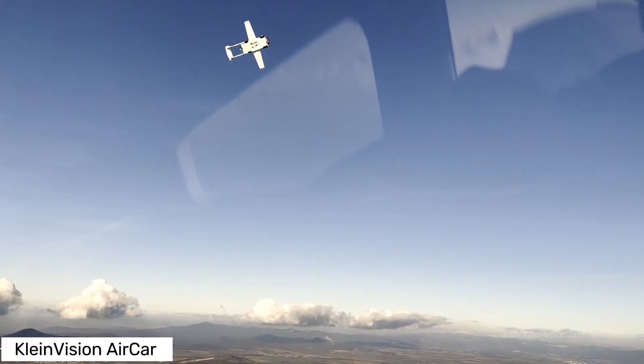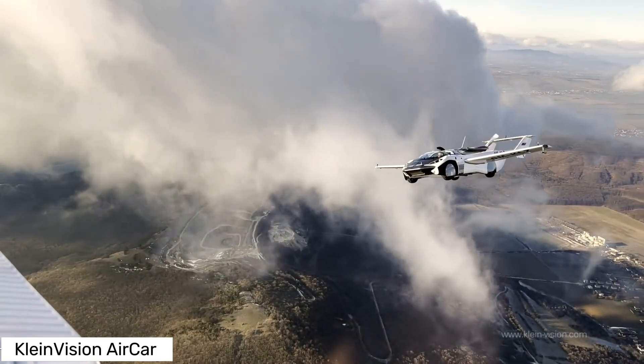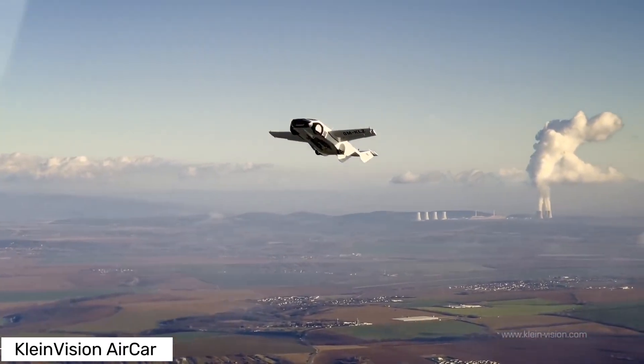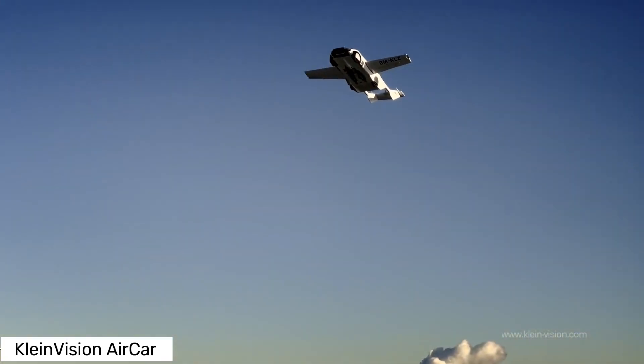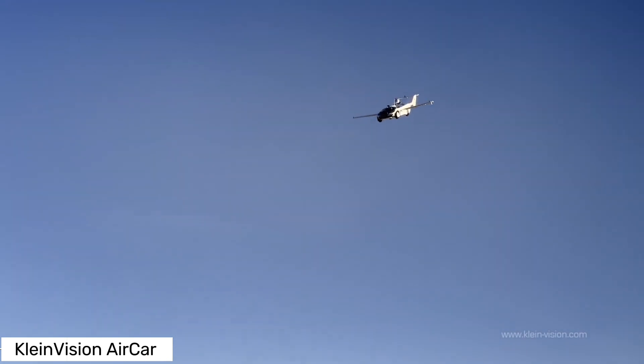It first took to the skies in October 2020, and by June 2021 it had completed a 35-minute flight between Nitra and Bratislava airports. Fast forward to April 23, 2024, and Jean-Michel Jarre became the first passenger to take off in this marvel.